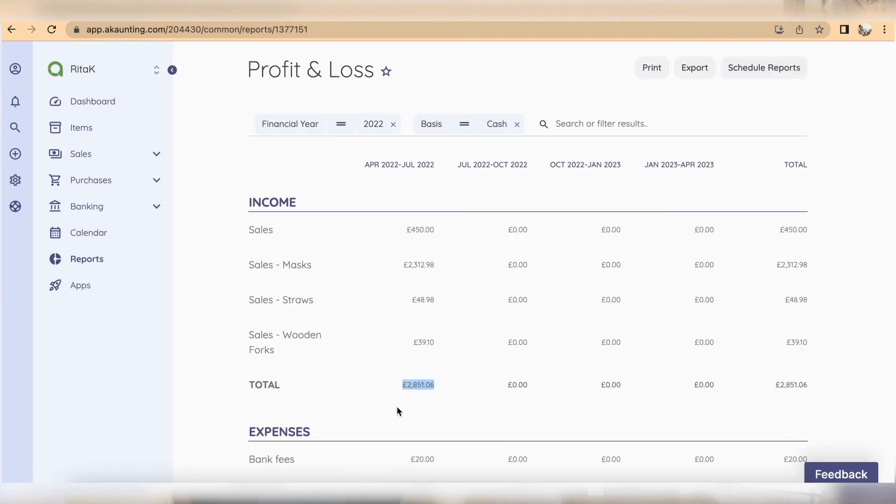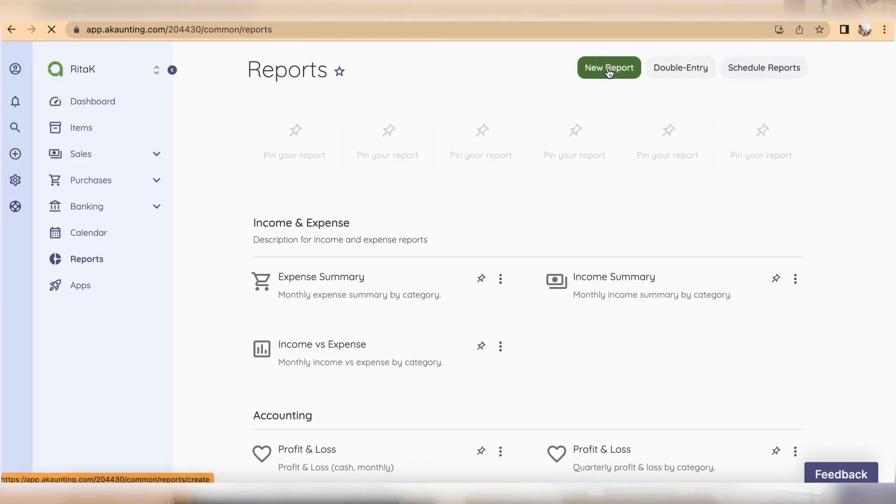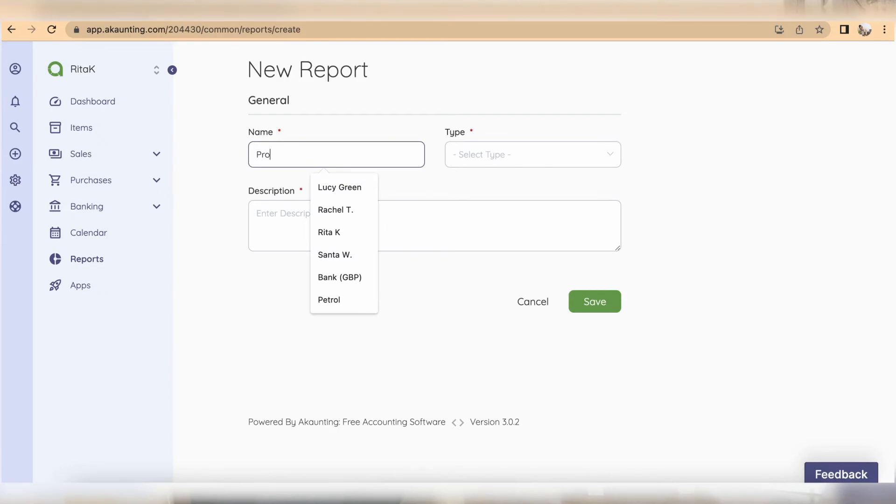On a cash basis, only invoices which have been paid — so money you've received or money you've paid out — will be displayed. If you're a sole trader using cash accounting, reports should only show when money has hit your bank or cash account. All reports in Accounting default to accruals basis, so you'll need to edit the report type to cash basis or create a new report, to ensure you're seeing the correct information — especially if you have supplier invoices with 30-day payment terms.